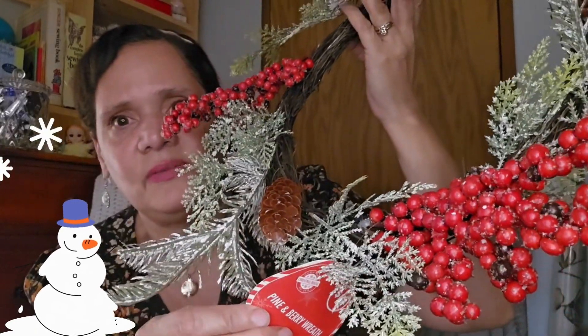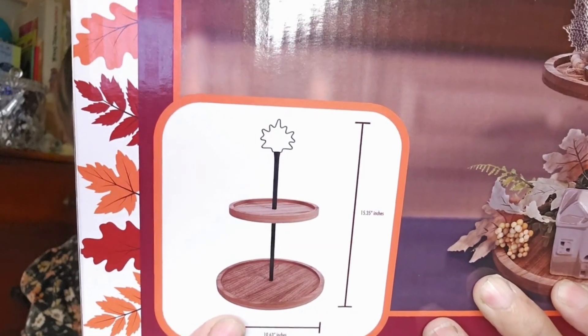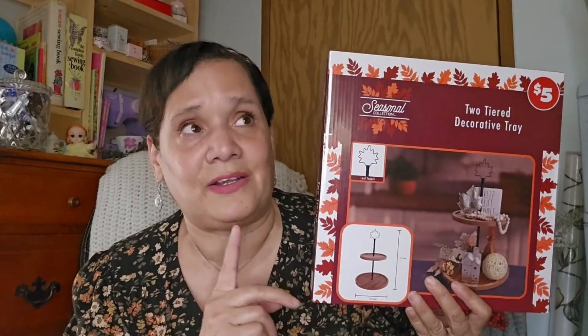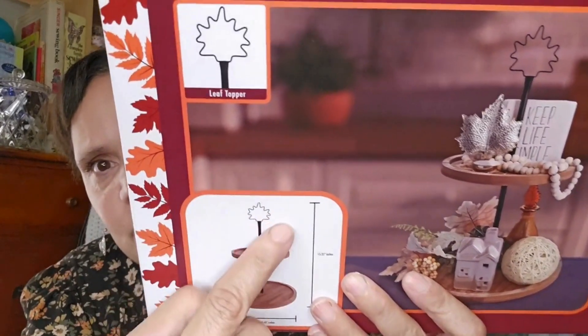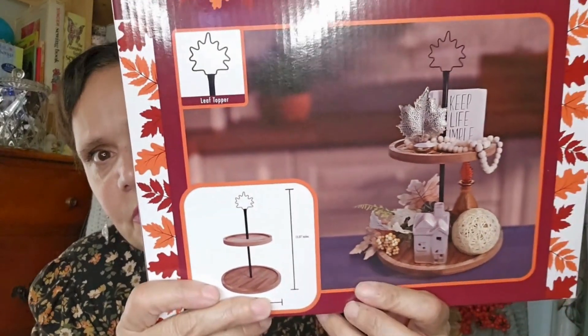I picked up this beautiful wreath about two weeks ago for five dollars - I'm going to add more to it. I thought it was so pretty for five dollars and they still have them. I also found this two-tier decorative tray - look how beautiful that is! It was five dollars. On Amazon these are very pricey. It has a fall leaf ornament, but you could take that out and put in a Christmas ornament. I always wait to find these at a thrift store, so finding it at Dollar Tree for five dollars was a great deal.